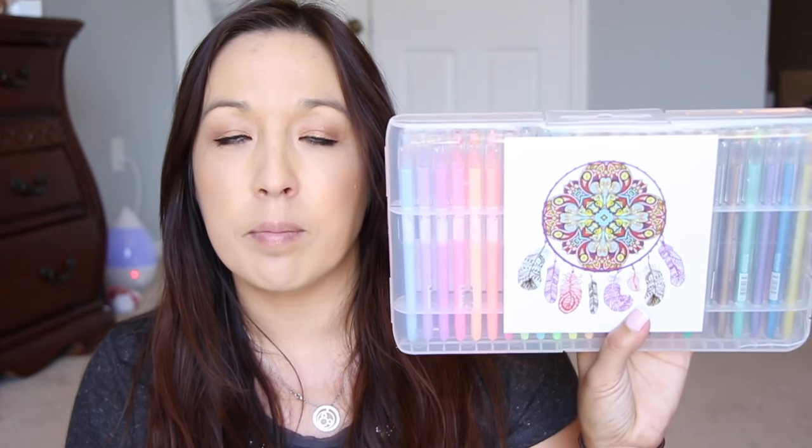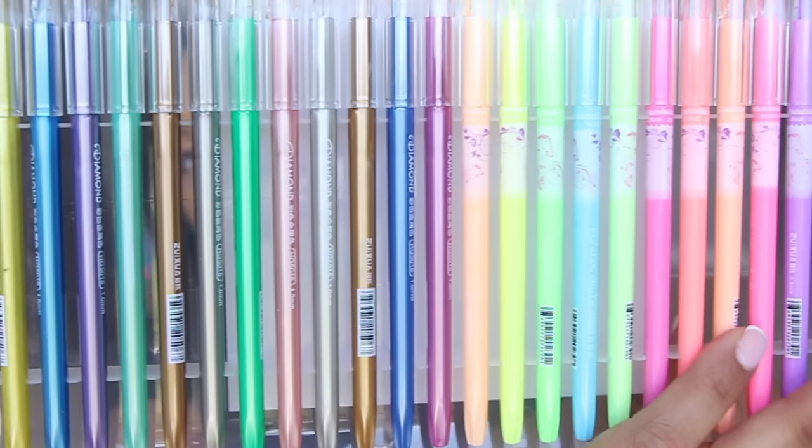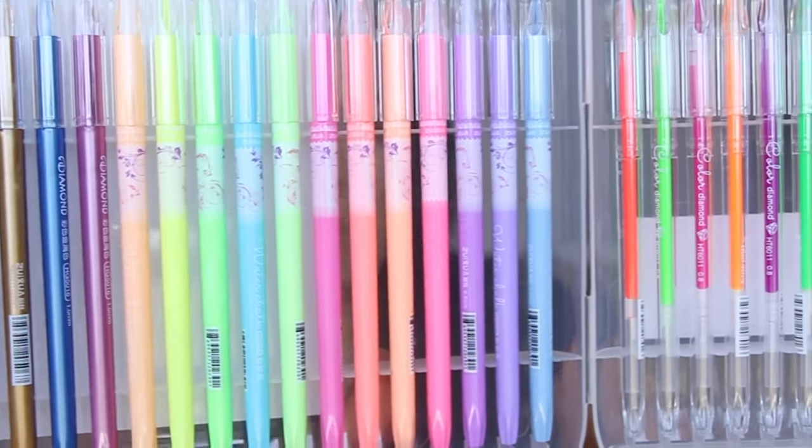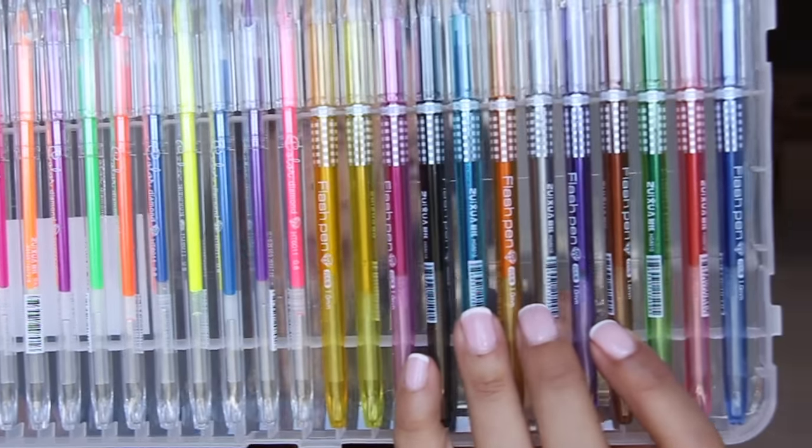So I also got this nice set of gel pens and it comes with a ton of colors — they have some pastels, some metallics, fluorescence, shimmers, glitters. There's like a whole slew of them. This is great because I had a nice pack before and Allison took them and used them all up — they're completely dried out.